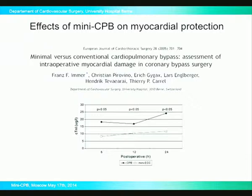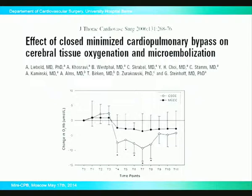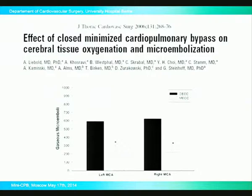What has been very interesting is this study showing that mini-CPB may have beneficial effects on cerebral function, because cerebral tissue oxygenation and the amount of microembolization through particulate or gaseous emboli seems to be significantly reduced with the small systems. We have other filters and less possibility to include air in the system, and this may be the correlate of this clinical observation.